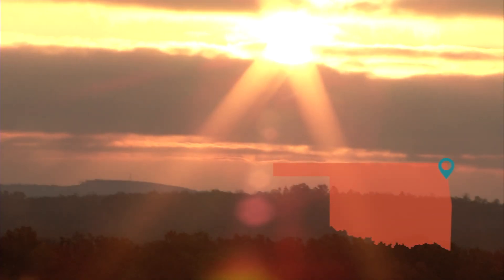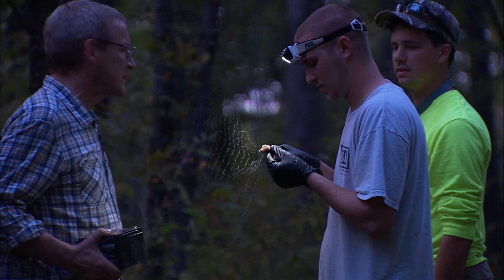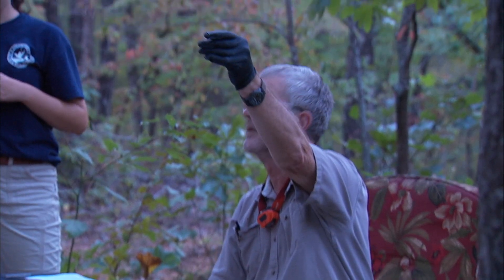The Ozark Plateau National Wildlife Refuge is one of Oklahoma's many bat hotspots and is also home to the longest known cave system in the state. We caught up with Richard Stark, a biologist with the US Fish and Wildlife Service, to learn more about how they're monitoring for these flying mammals.